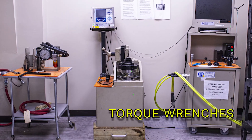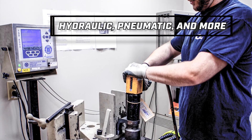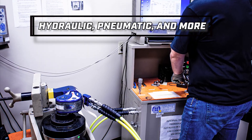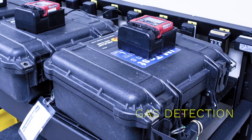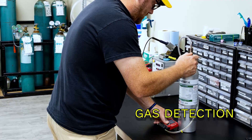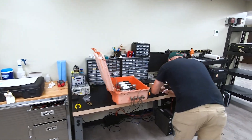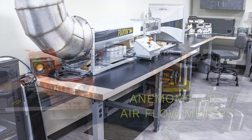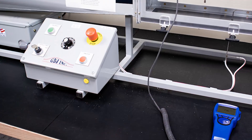Our torque lab can service both hydraulic and pneumatic torque wrenches, as well as click-style wrenches and multipliers. Our gas lab can service both personal monitors and stationary systems. And as part of our lab expansion, we are now able to service most anemometers and airflow meters.